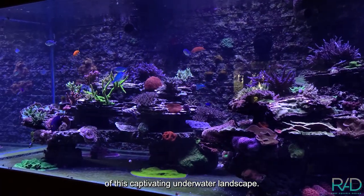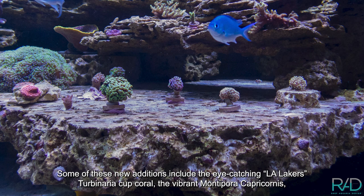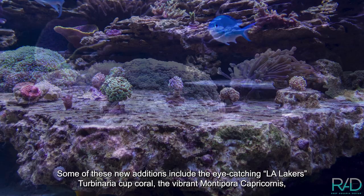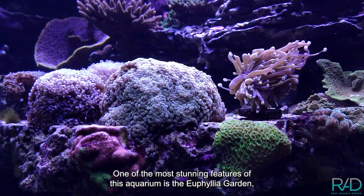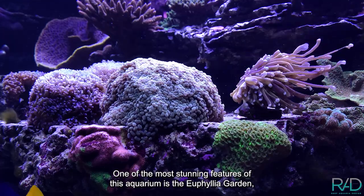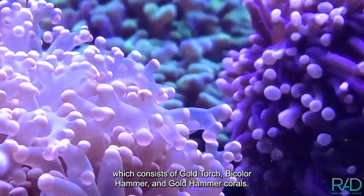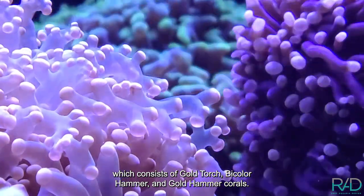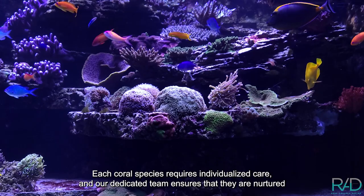Over the years we have carefully introduced additional corals to enhance the diversity and beauty of this captivating underwater landscape. Some of these new additions include the eye-catching LA Lakers Turbinaria cup coral, the vibrant Montipora capricornis, and the unique green Hydnophora.